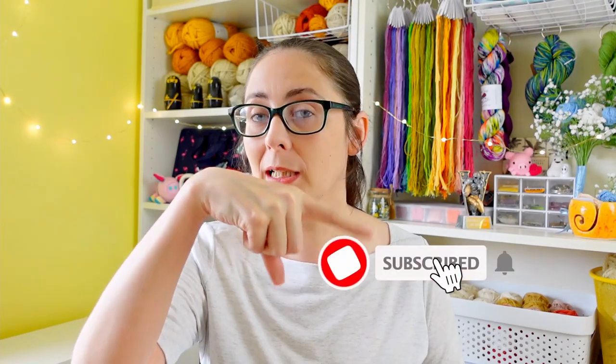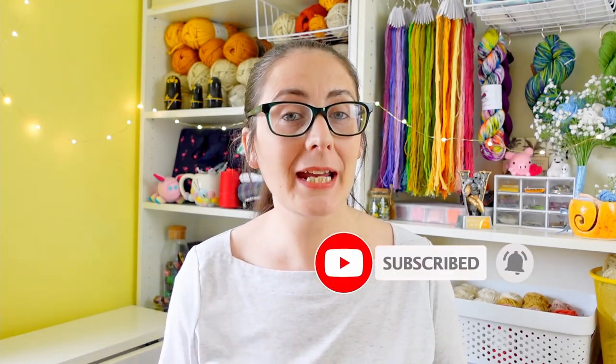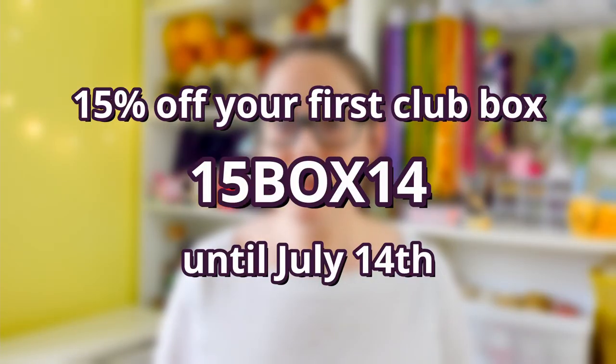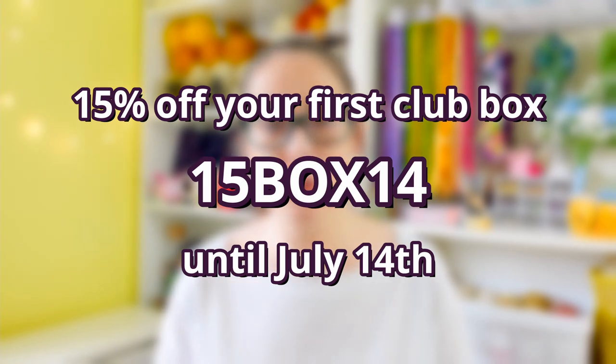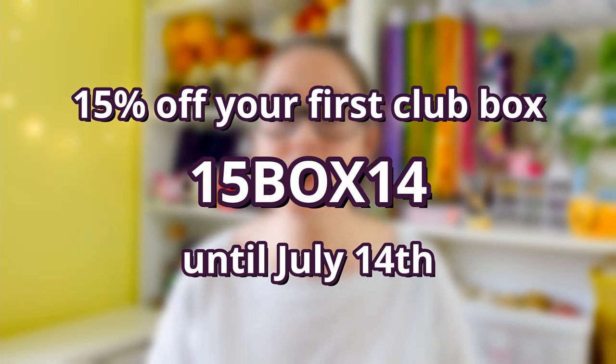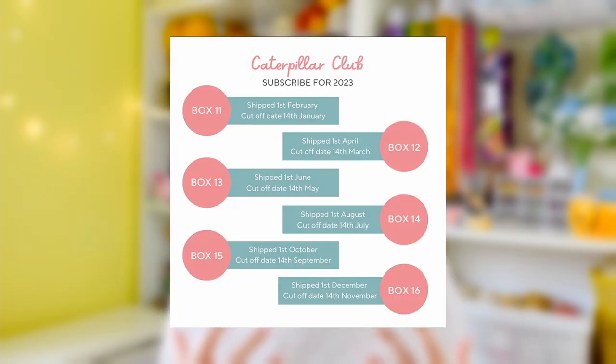If you've enjoyed what you've seen so far, first consider hitting that subscribe button and leaving this video a like to help it reach more people in need of cross stitch content. If you're interested in getting your hands on a subscription box like the one we're about to see, you can get 15% off your first order with the code 15BOX14, which is valid until July 14th — that's when the ordering window closes for box 14. No actual rush, but if you're going to buy it anyway it would make me look really good if they see a sudden spike in orders once this video goes out.